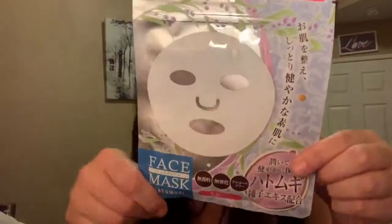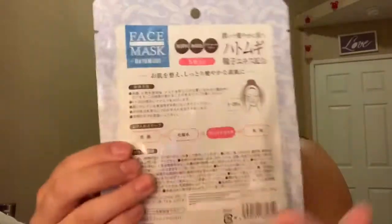I also got face masks, because a girl can never have too many. I don't know what these say since it's all in Japanese or Chinese, but I Google Translated them. One pack has five masks and is infused with fruits. The other one is infused with seed oil or something like that — so if you're allergic to seeds, just avoid that one.